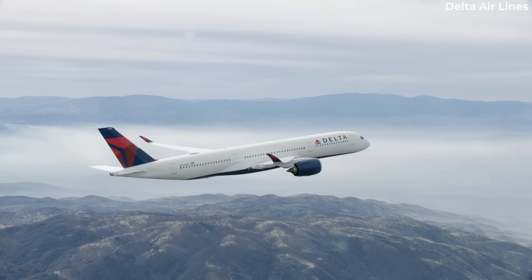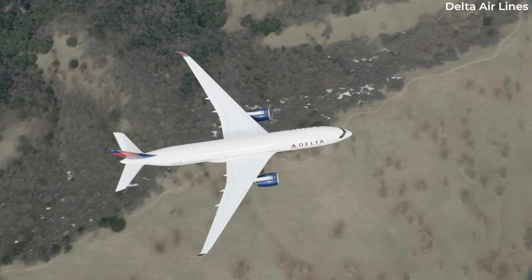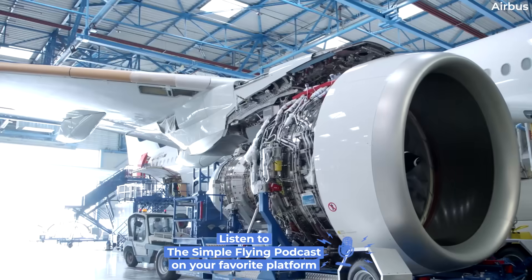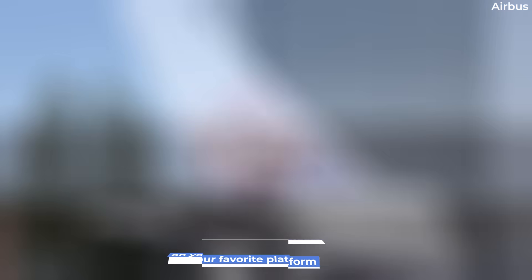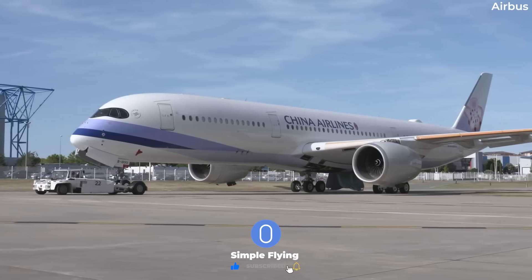Today's video covers something that isn't all that new, as the engine was certified by EASA in April. While we're a little late in reporting on the topic, it's welcome news for A350-900 operators around the world. The most recent news on this topic saw the engine enter service in June.